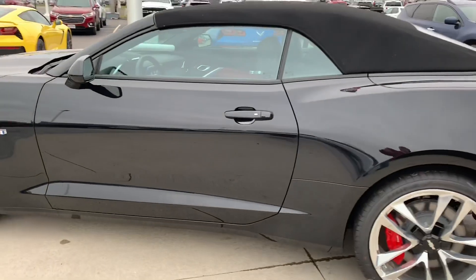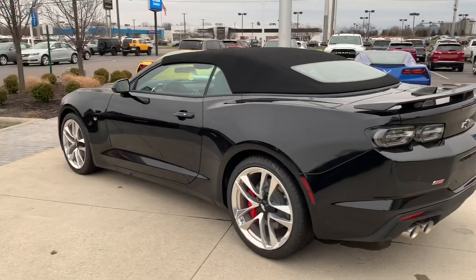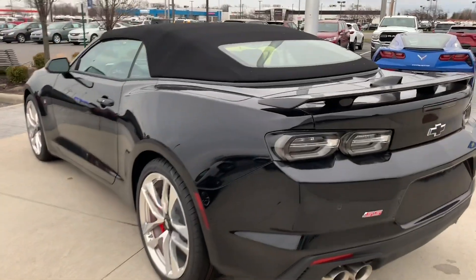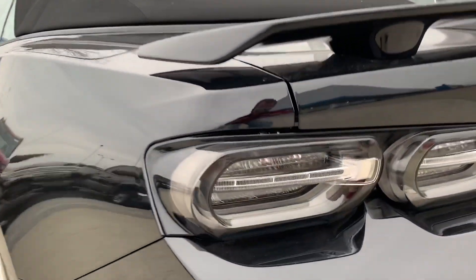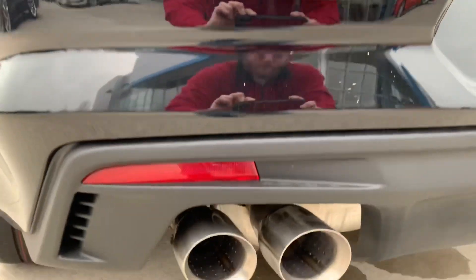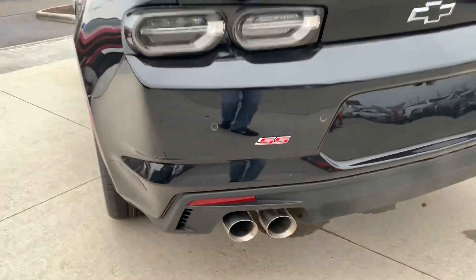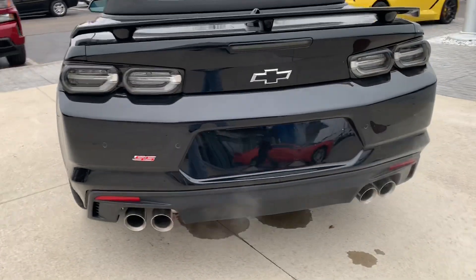Smart key access system, of course. This vehicle has a 6.2-liter 8-cylinder with a 10-speed automatic, 455 horsepower, and 455 pound-feet of torque. Coming around back, you've got the black spoiler, smoked-out LED taillights, and a nicely sounding quad exhaust with the SS badge down there at the bottom as well.